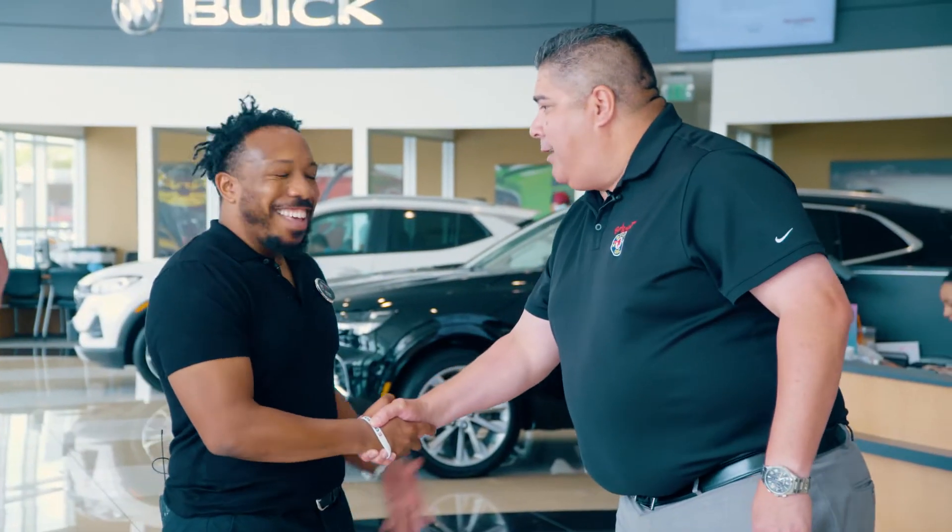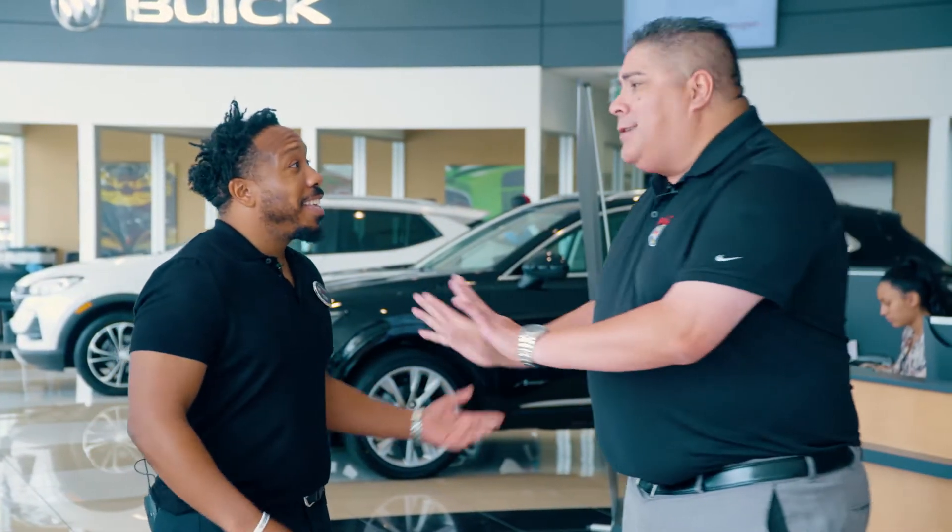Hey, I'm Andy. You must be the new pre-owned sales guy. Hey, hi, yeah. We got no time to waste. We got a lot to cover. Come on.